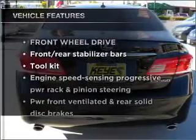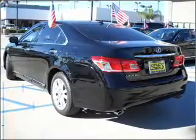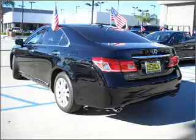And with these notable features, you won't want to miss out on the opportunity to own this amazing vehicle: power door locks, power windows, power steering, cruise control, and an alarm system.